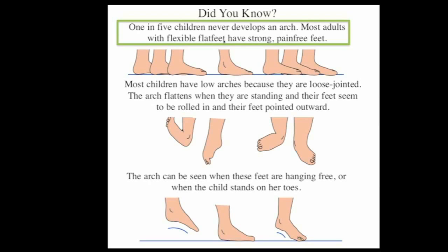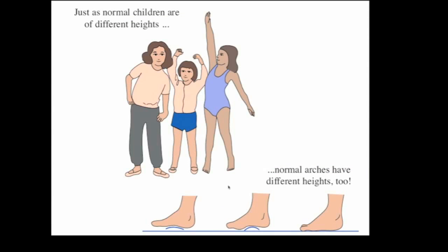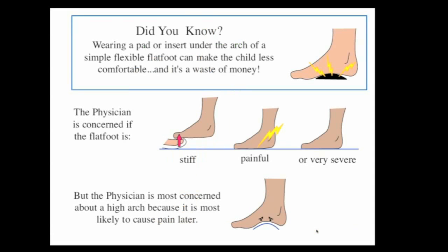Those who usually don't develop an arch tend to be loose-jointed. If you're concerned about the arch in an infant, you can see that they have an arch by unweighting the foot, letting it dangle, and you'll see an arch. Or if the child stands and toe-stands, they develop an arch when that happens. Just as children have different heights, they also have different heights of their arch — some are developed, some are fairly low, and others are flat. These are normal, just like variations of height.